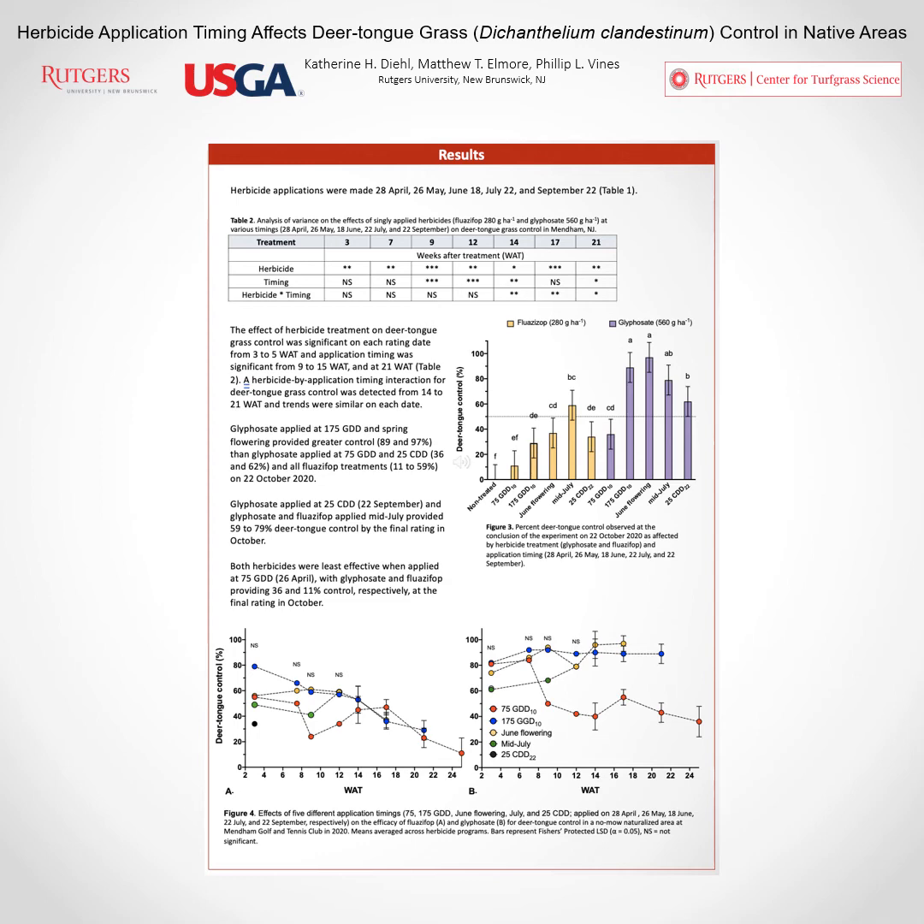As you can see, the glyphosate treatments shown in purple are providing better deer tongue grass control than any of the fluazifop applications, with the exception of that early April application. That April application consistently provided the least deer tongue grass control for both herbicide treatments. Of the glyphosate treatments, the May and June applications provided the best deer tongue grass control. The fluazifop applications as a whole did not perform as well, but of those, the mid-July application provided the best control as of the final rating date in the fall.